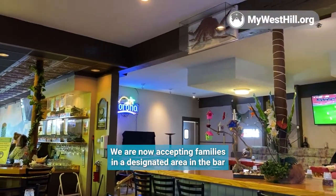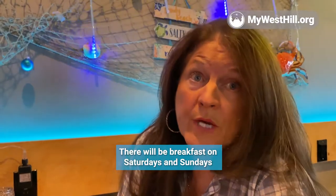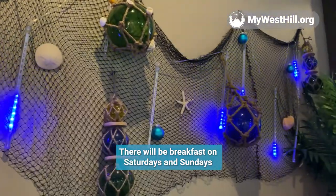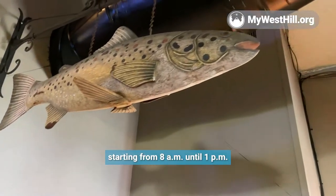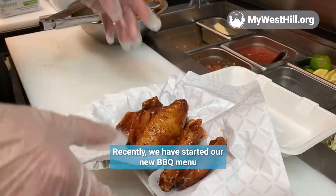We are now accepting families in a designated area in the bar up until 9 o'clock. There will be breakfast on Saturdays and Sundays starting from 8 a.m. until 1 p.m. Recently, we have started our new barbecue menu.